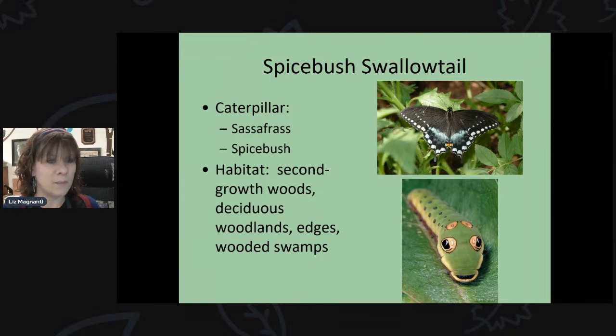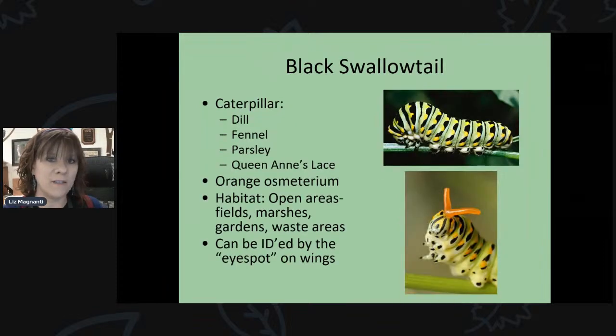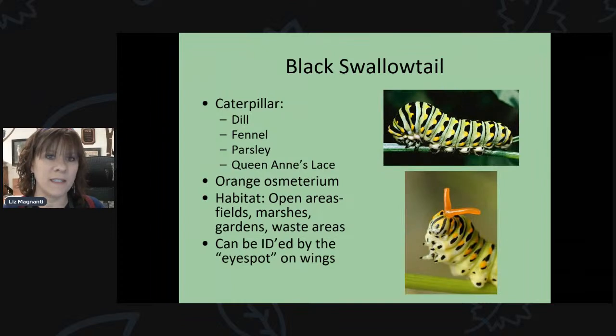The way to tell the difference between the spicebush swallowtail and the black swallowtail is a tiny black dot on the black swallowtail's wing. The black swallowtail is more likely to appear in your backyard, and its caterpillar will feed on common herbs like dill, fennel, and parsley. Planting some dill, fennel, or parsley alongside your flowering plants is a great way to try to attract it.